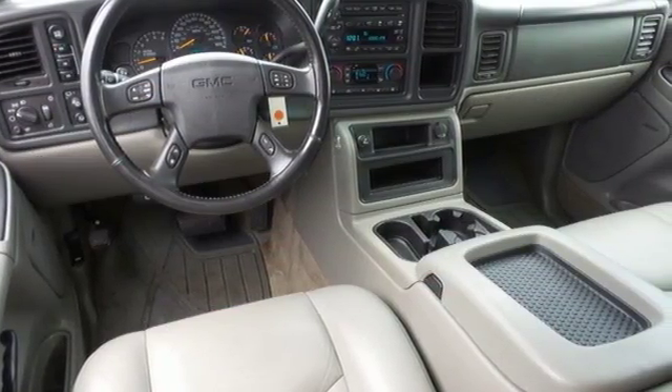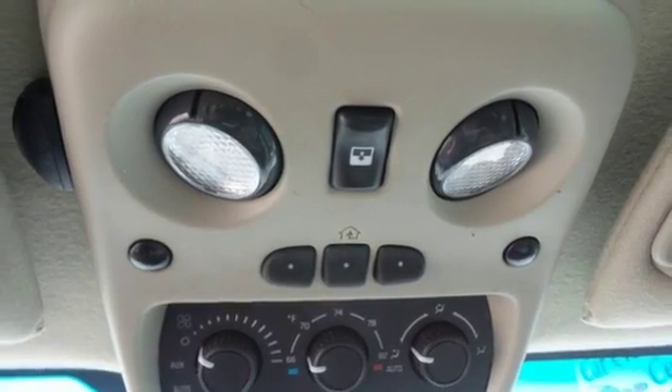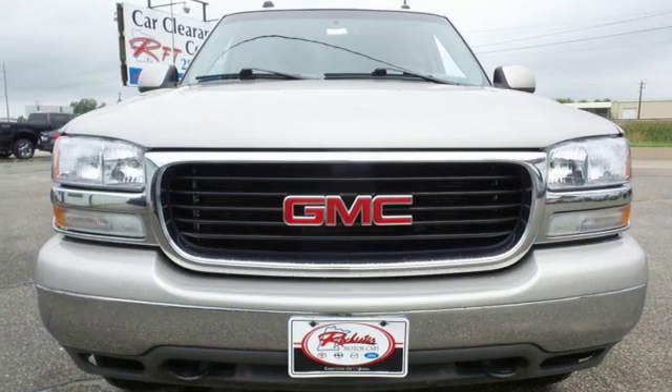The class-leading Yukon XL offers the best of all worlds with its silky smooth ride, spacious interior, and unsurpassed refinement. Come see it for yourself today.